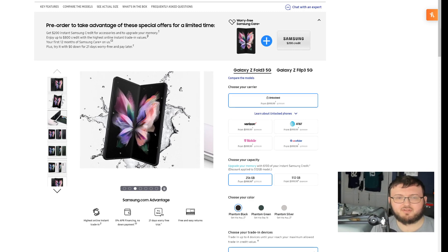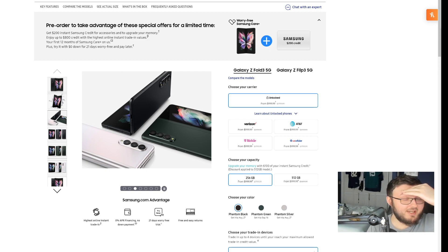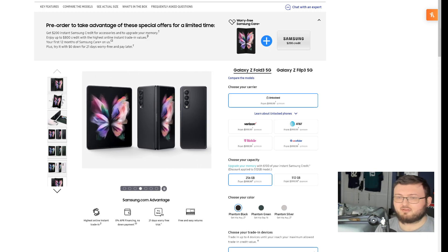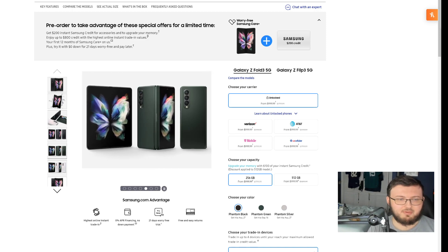Hey guys, Ryan Tim Tech back here for another video. Today we're going to talk about the Galaxy Fold 3. I went ahead and pulled the trigger and bought it yesterday — officially, I pre-ordered it yesterday. Let me go ahead and explain why I pre-ordered it.